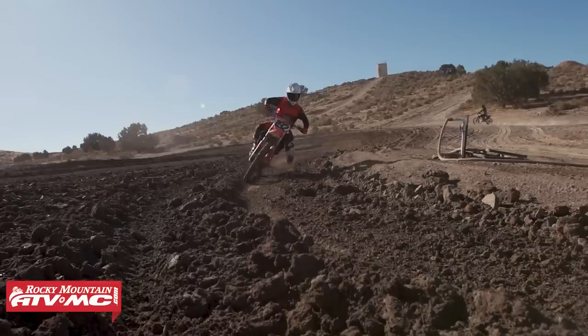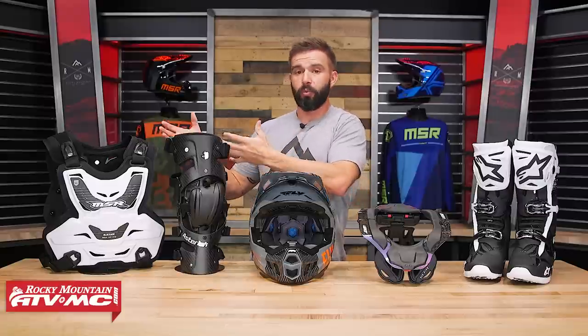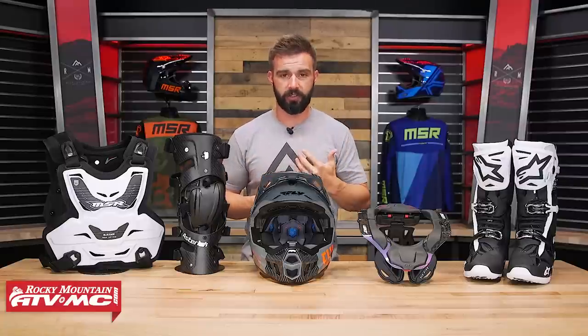You know you need a helmet — how much money do you spend? Do you want an entry level, mid level, or premium helmet? What about boots? Do you want a knee brace or maybe just a knee guard, a roost deflector, or do you want something CE certified? Do you need a neck brace? A lot of different questions that riders ask themselves, so today we're going to help you out with those questions.